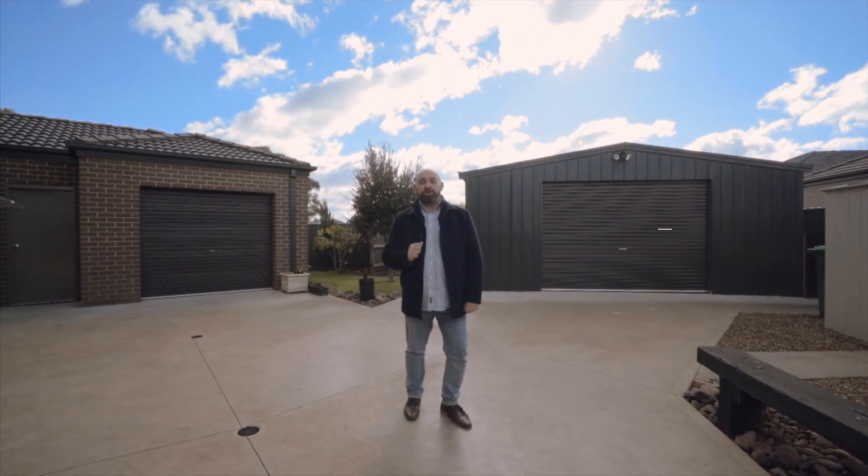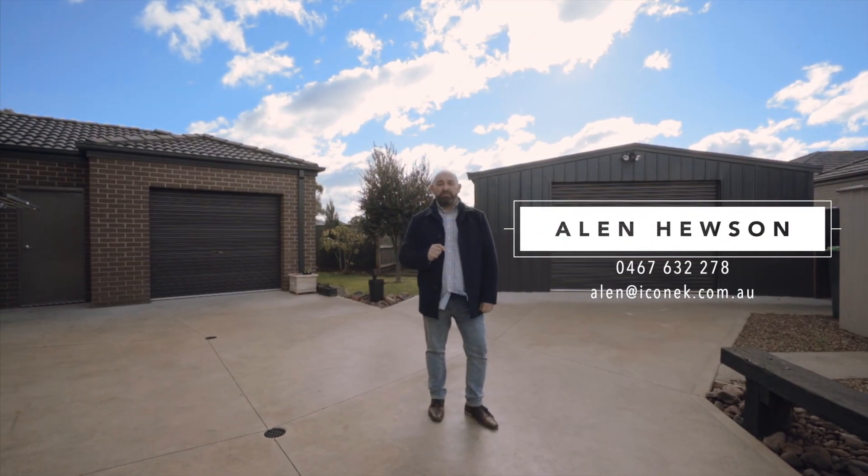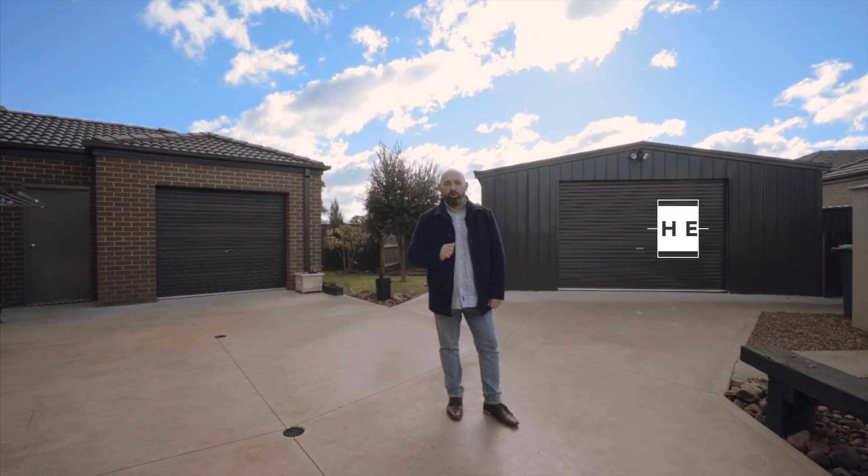Buyers, I hope you enjoyed the tour of this magnificent home. If you'd like to book a private inspection, please give me a call. Thank you.